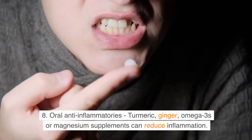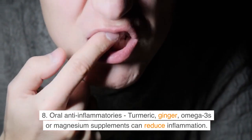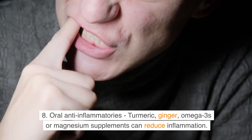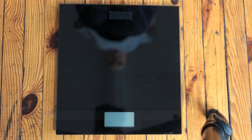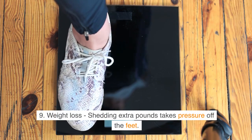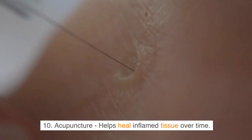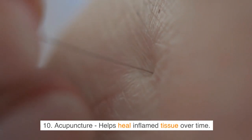Number 8: Oral anti-inflammatories — turmeric, ginger, omega-3s, or magnesium supplements can reduce inflammation. Number 9: Weight loss — shedding extra pounds takes pressure off the feet. Number 10: Acupuncture — helps heal inflamed tissue over time.